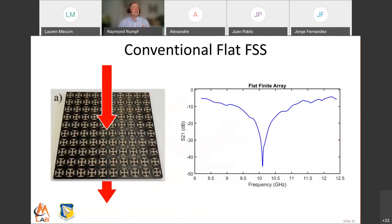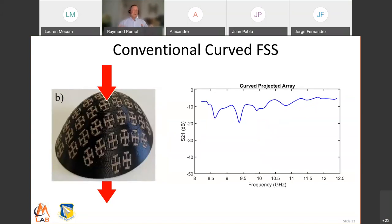Here is a flat frequency-selective surface. This particular element type is called a Jerusalem cross. When we shine frequencies at this, we see a band of high reflection — a dip in transmission on S21 and a spike in reflection. What most people do when putting periodic structures onto curves is project the flat pattern down onto the bowl or curve. The elements at the top have their correct shape, but since this has been projected, the elements along the side are stretched and distorted — they no longer electromagnetically work. When we try to measure this device, we see basically nothing. The electromagnetic properties have vanished.